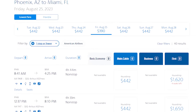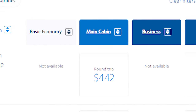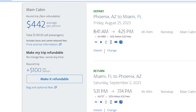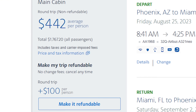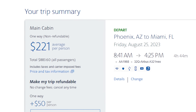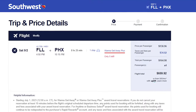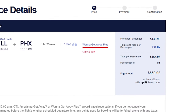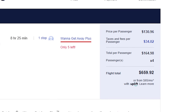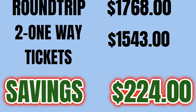Let me give you a quick example. American Airlines has a round-trip flight for our family of four to and from Miami Airport for a total of $1,768, about $442 per person, and that's a pretty good deal. But if we look at the same dates with a one-way from Phoenix to Miami on American and a similar return flight home on Southwest from Fort Lauderdale to Phoenix, we get a total of about $1,543.